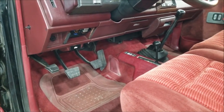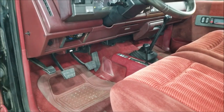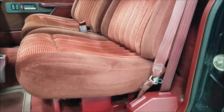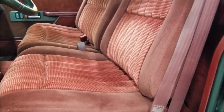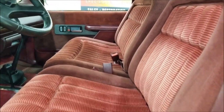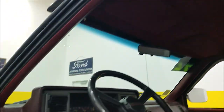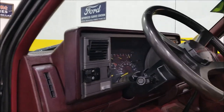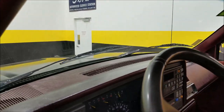It has power windows and power locks. You can see the three pedals and the parking brake — it does have a four-speed with overdrive. The interior is actually in pretty nice shape as far as the seats go; not full of rips, tears, or a bunch of excess wear.